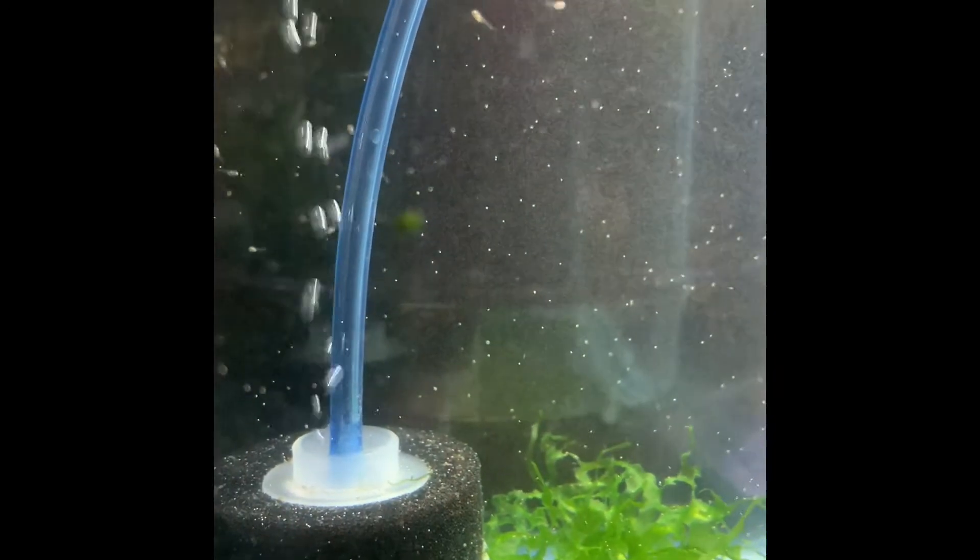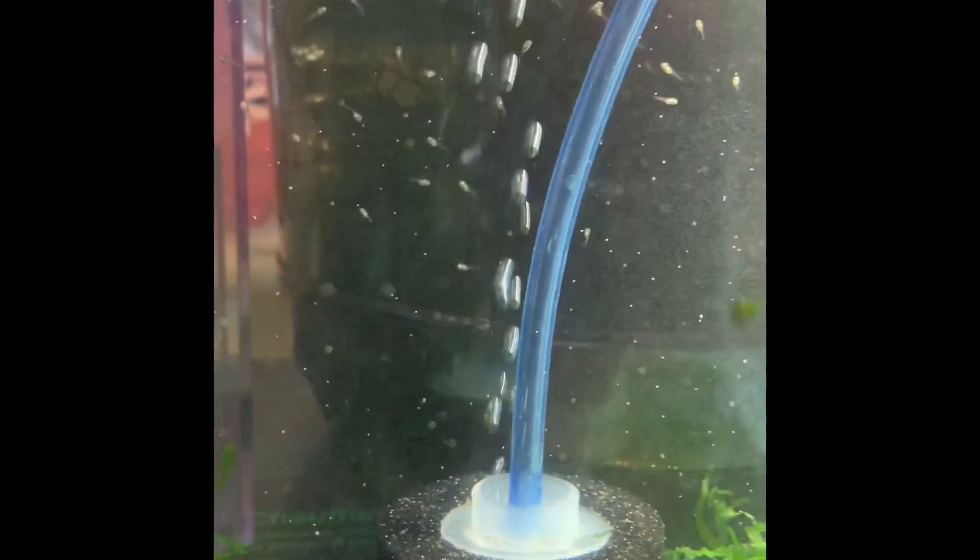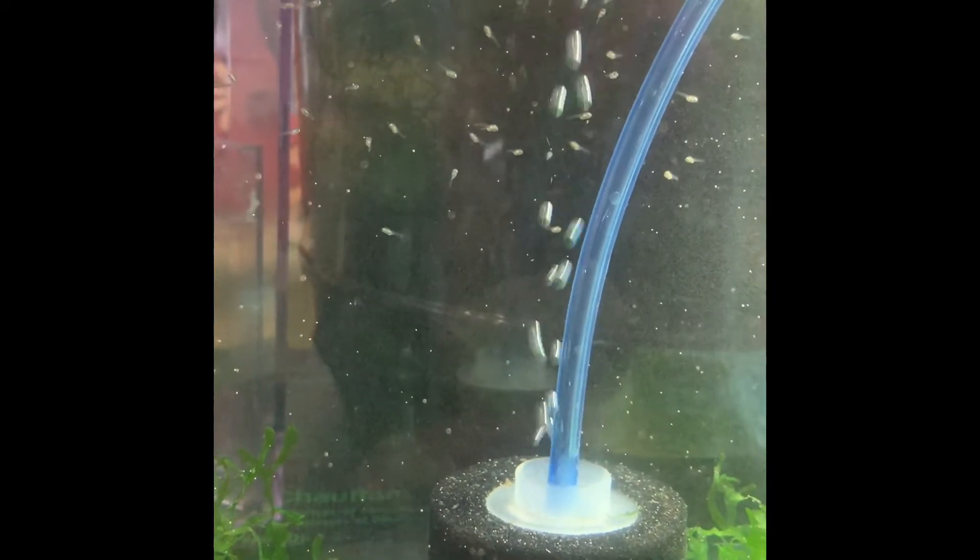This is April 10th. They're up in the water column swimming around really well and eating brine shrimp.